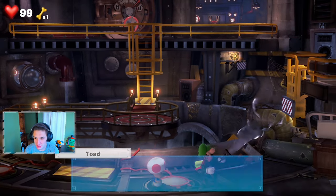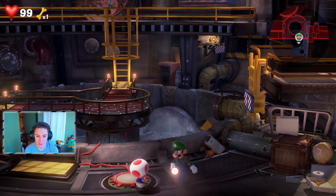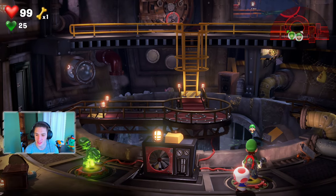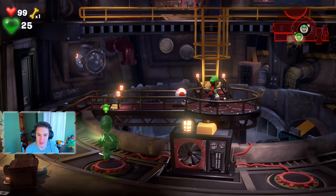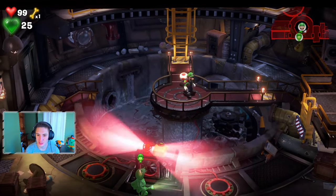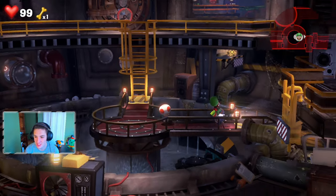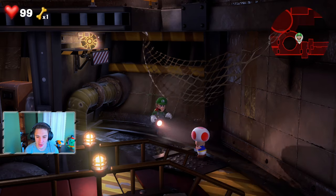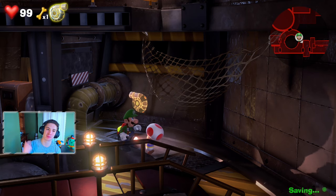We walk around looking for the part and Toad points it out up high. To get it, we stand on a platform, send out Gooigi to activate a lever, and get onto the platform so we can turn around and grab the part. We shoot Toad up there — he knocks it right down and we pick up the Poltergust upgrade part!